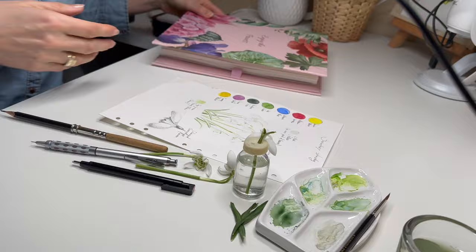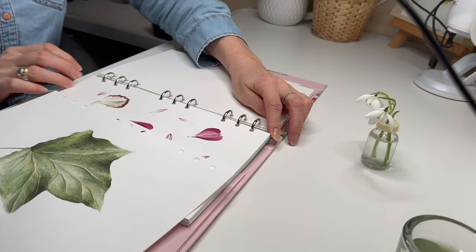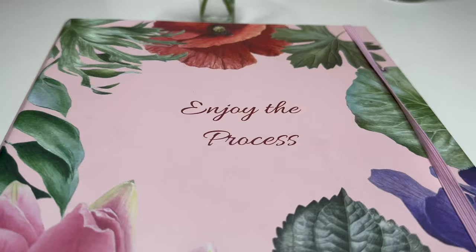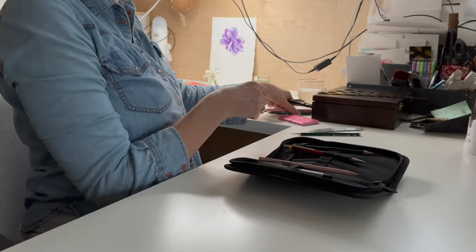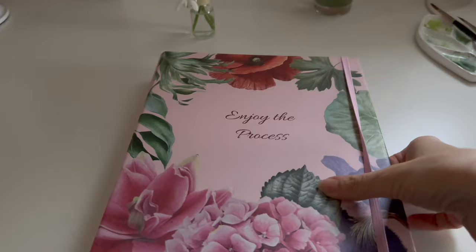My sketchbook page is done. I'm putting the study page back into my sketchbook. This day was filled with inspiration and happy moments. I feel so blessed to be able to do it. Thank you for watching — I hope you learned something new and enjoy this beautiful start of spring. Bye!